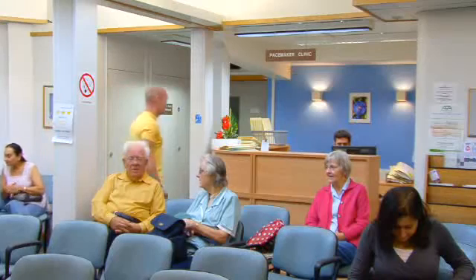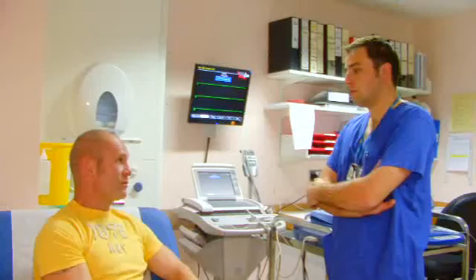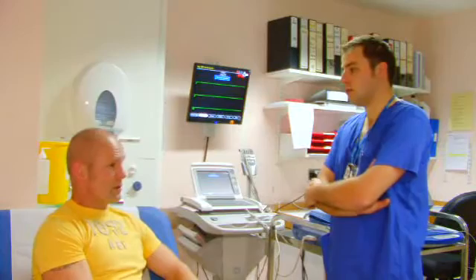Some people will go back to work after a week or two weeks, and some people take a bit longer. Your first appointment is after one month, so a lot of people like to have that first appointment, that first check, and then they feel that they're ready to do a bit more and go back to work.